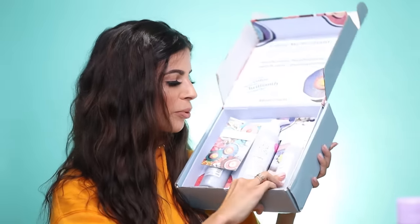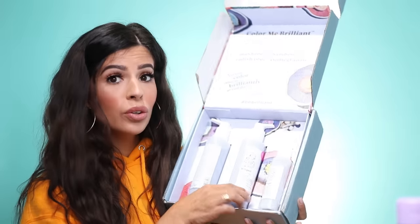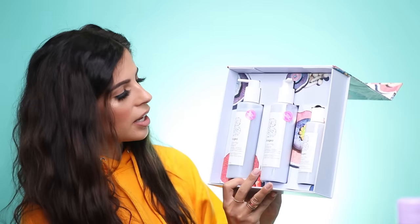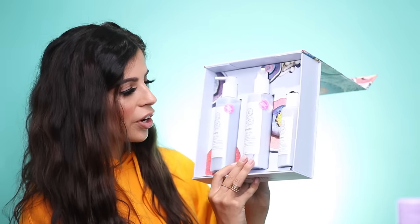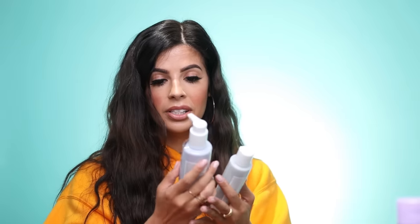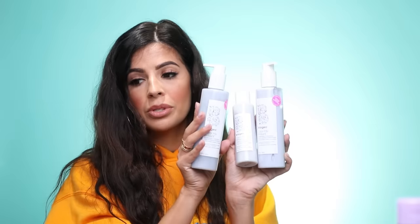We got a cool package from Briogeo. I do love their hair care products. It looks like we got shampoo, conditioner, and the color protectant primer. It smells so good — it's insane how good this stuff smells. I'll definitely use this — I need color protectant because my hair is dyed, even though it looks like my natural color.